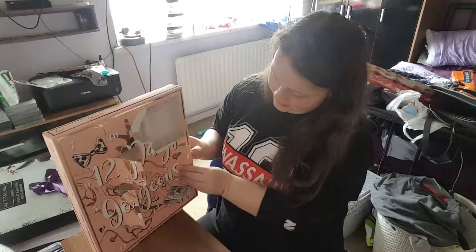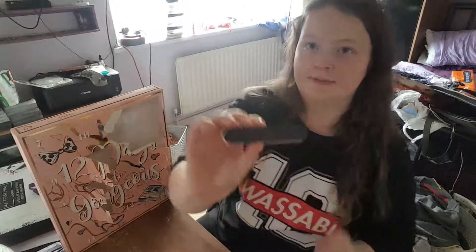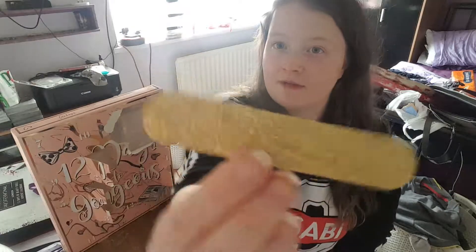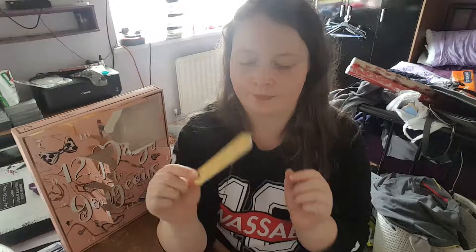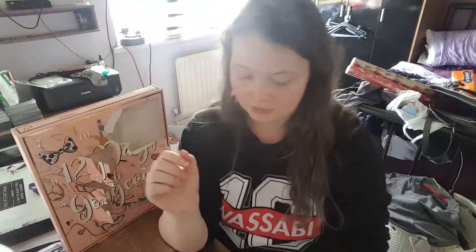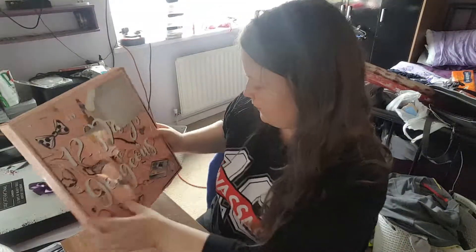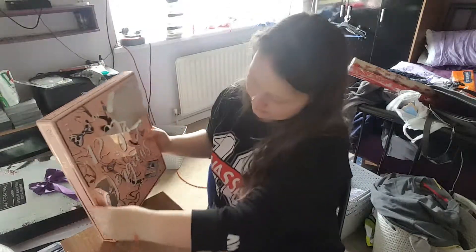Number four is a nail filer. It's a big one like we had before — one side is black and the other side is very glittery. This is the second nail filer I've had so I hope I don't get too many. Other calendars do include nail filers and the detail on this one is actually not too bad.